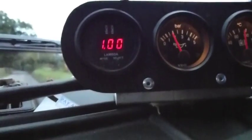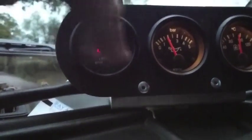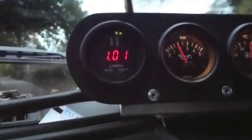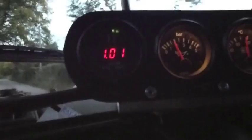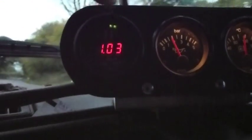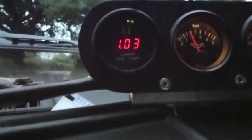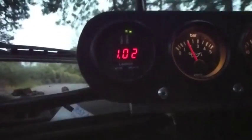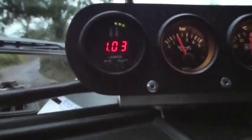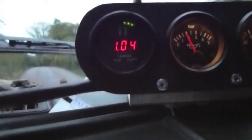I just want to show you a few things as to what happens. If it goes around to the right hand side and higher than 1, that shows it's running lean. And if it goes around to the left, the little LED lights and goes less than 1, that shows it's running rich. But you can see as I'm driving along it's keeping it quite even at the moment because I'm just cruising on the throttle.